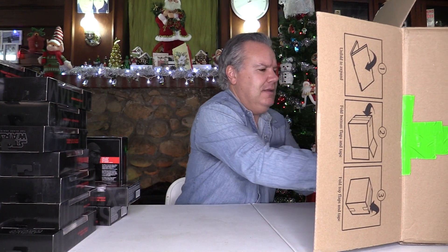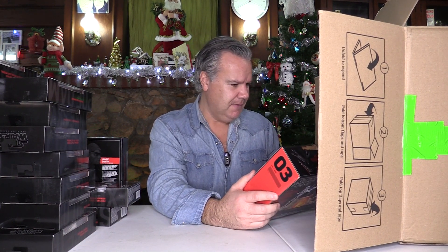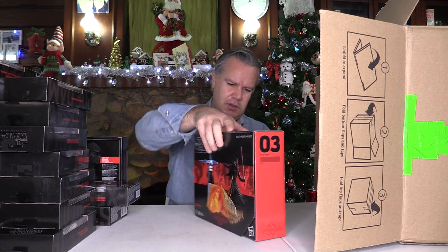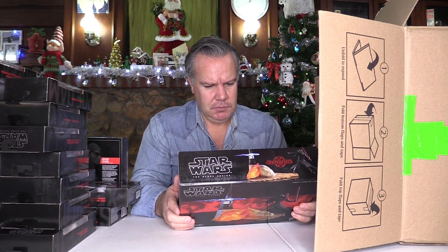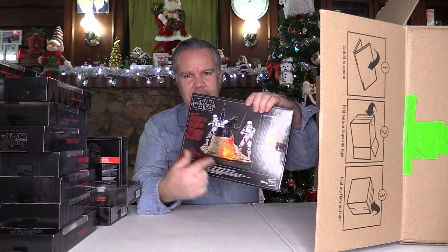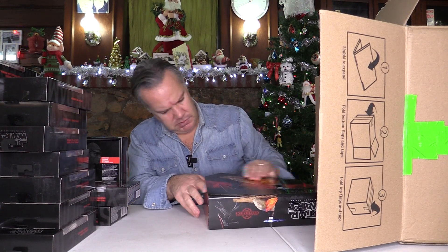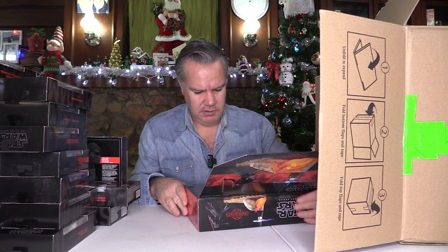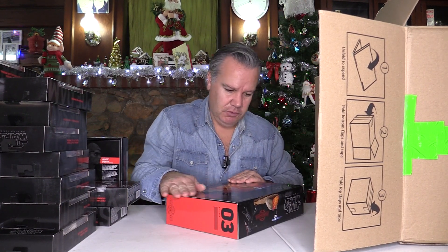This is a centerpiece — it's Kylo Ren, number 3. You get a couple of extra Stormtroopers to create the scene, as shown on the back. It lifts, but it doesn't actually show you the figure — it just shows you what it will look like. Quite nice.